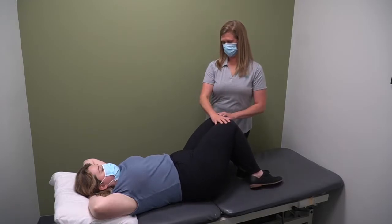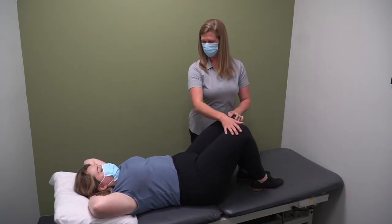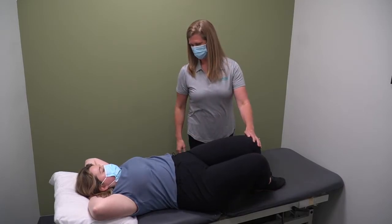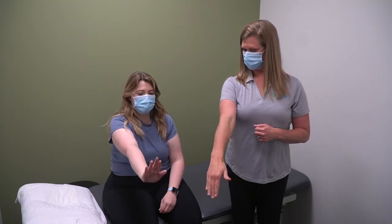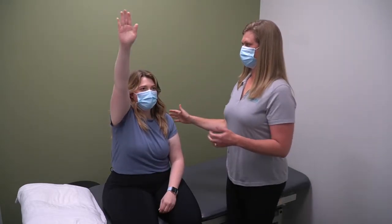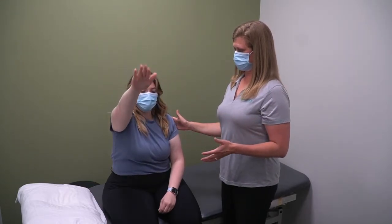The good news is this condition can be easily managed with cancer rehabilitation. Here at Revital Cancer Rehabilitation, you can work with a therapist to reduce the pulling, pain, or functional loss you are experiencing from cording. The treatment usually entails hands-on techniques to loosen up the scar tissue and stretch the muscles of the shoulder and chest.